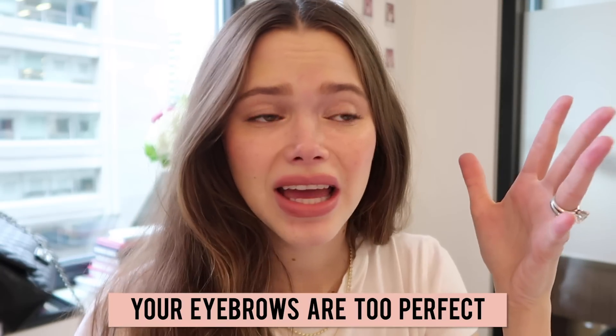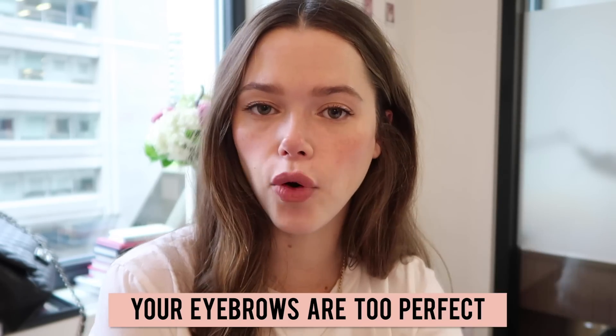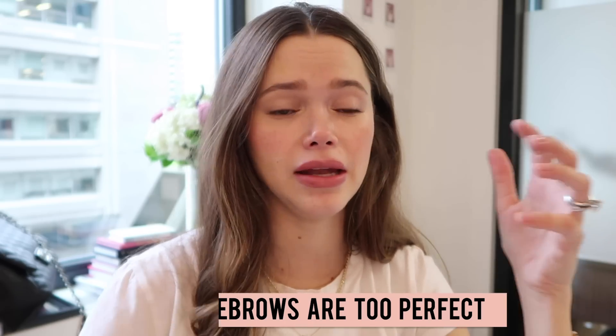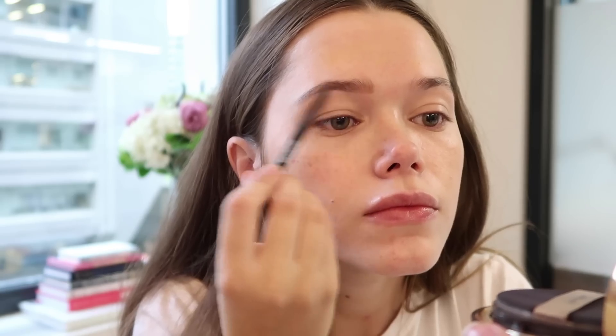Tip number six: your eyebrows are too perfect — and yes, there is such a thing. A defined brow is great for a dramatic look, but if you're doing your makeup for work or daytime activities, you want to go soft on the brows. The technique I use is called feathering — just little strokes on your brows to make them feel fluffy and light with no harsh lines. Brush them up to give that bushy Brooke Shields look, even if you have small eyebrows like mine.